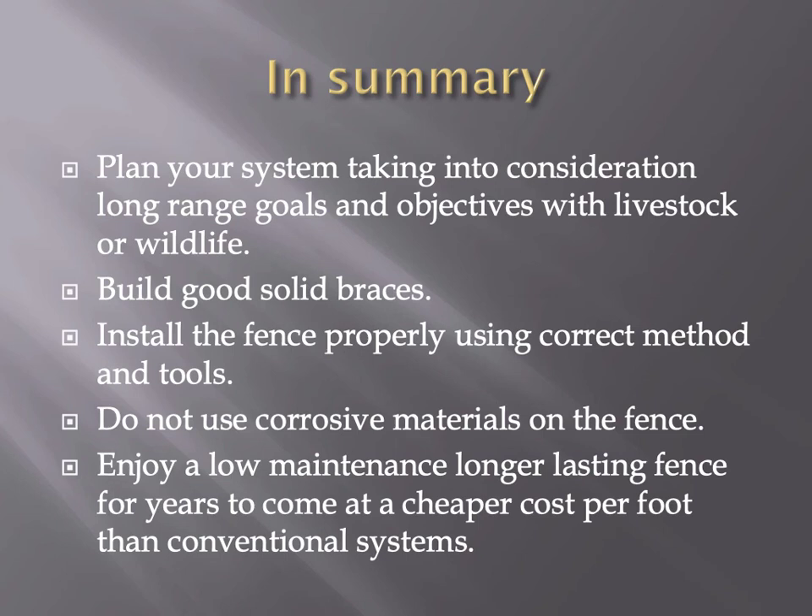Summary: take your time, plan out what you want to do so you can do it once, do it right, and not have to go back. Don't burn dollars trying to save pennies — people sometimes want to use locust posts they got for free, but traditionally they're not going to last as long as a chemically treated post. We're trying to build a fence that lasts 30-plus years, so we don't want to go back and fix posts. Don't use corrosive materials, and we promote a low-maintenance fence like you will see today.